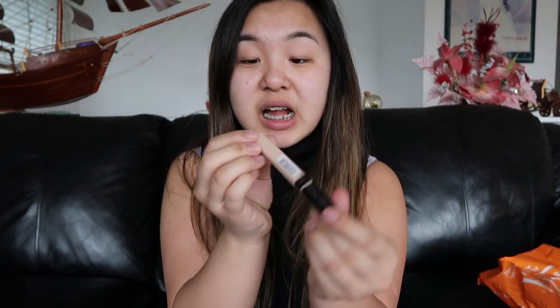It's from Benefit. The next thing I bought was this Maybelline concealer, in the shade number 15.